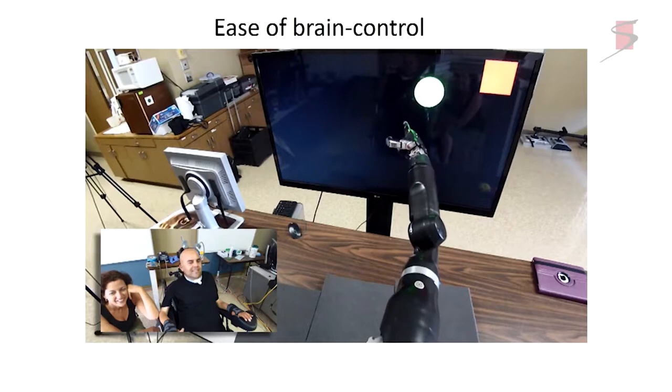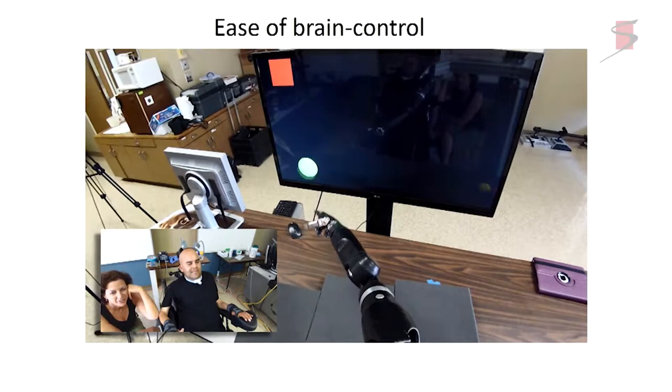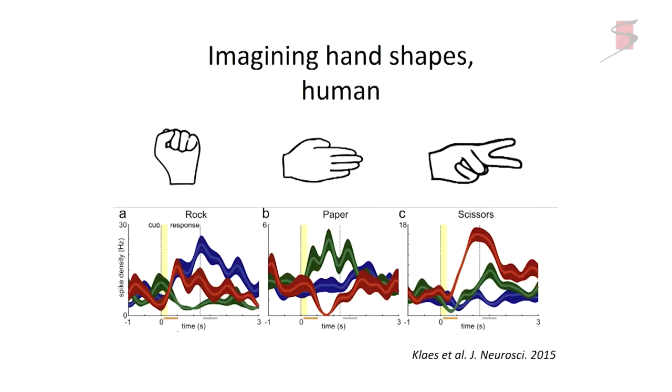We found that cells were active to hand shapes. Eric often played rock, paper, scissors, and here is a cell responsive to rock — imagined shape only — another to paper, and another to scissors, showing these selectivities. One advantage of monkey research is that after a few thousand trials, Eric will no longer play this game — so you really have to be inventive and make the experiments entertaining as well as scientific.